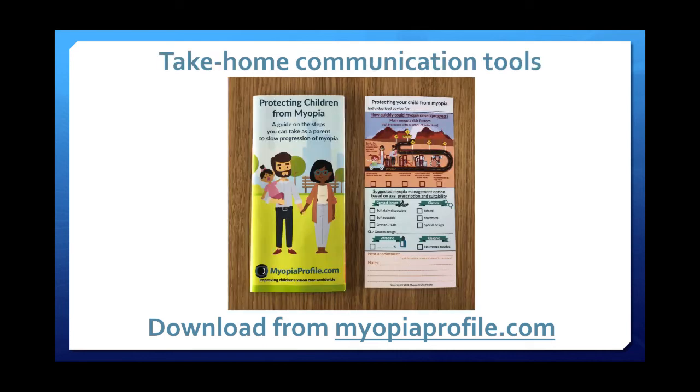This take-home information for parents is available for free download from the website. We're also looking at partnerships with local distributors to save you the printing hassle, and that information will be on the website.